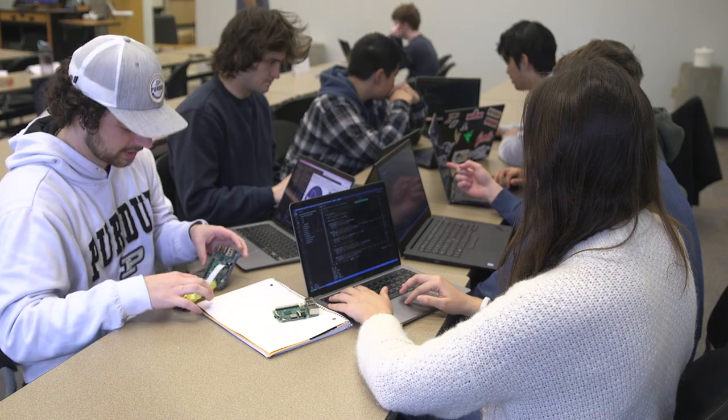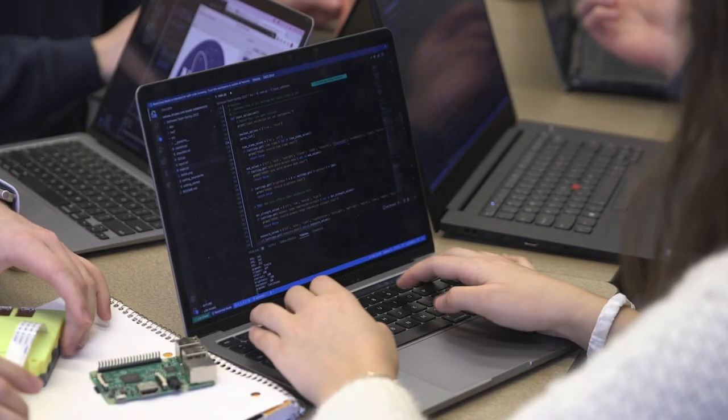My personal goals are to become more confident in software development. We're working on a Python project right now, so I'm really excited about that.